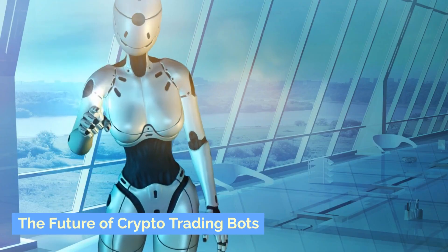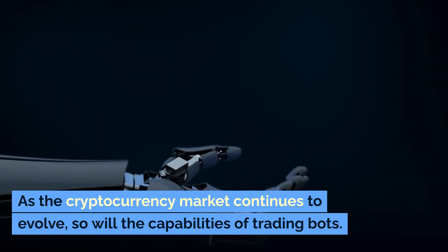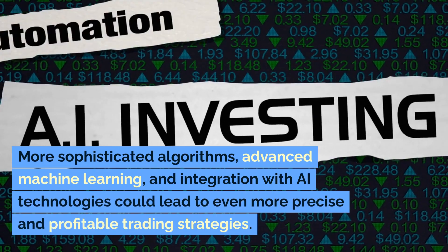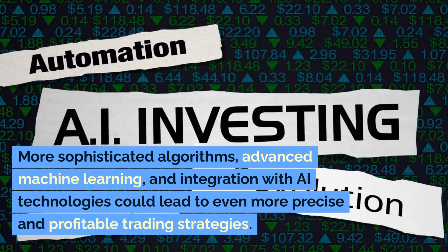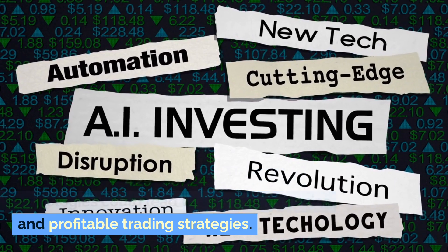The future of crypto trading bots: as the cryptocurrency market continues to evolve, so will the capabilities of trading bots. More sophisticated algorithms, advanced machine learning, and integration with AI technologies could lead to even more precise and profitable trading strategies.